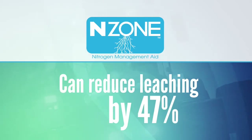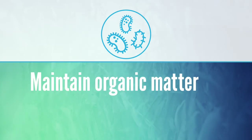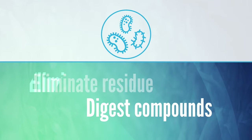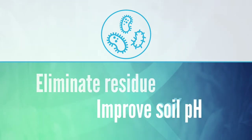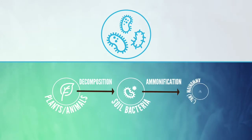proven to reduce leaching by 47%. And microbes, which bring balance to the soil by maintaining adequate levels of organic matter in soil, digesting compounds, eliminating residue, improving soil pH, and increasing nitrogen plant uptake through ammonification.